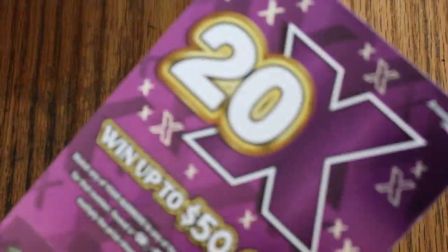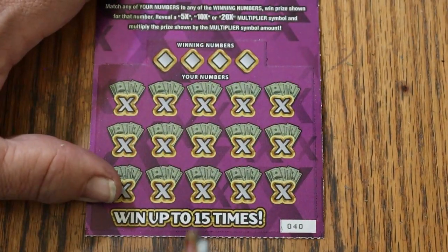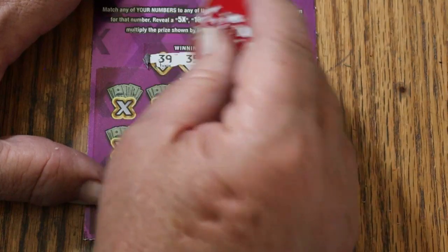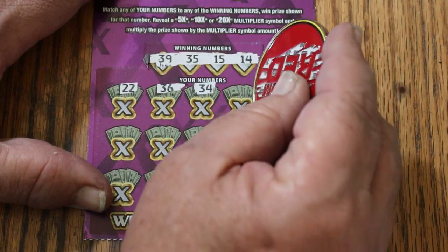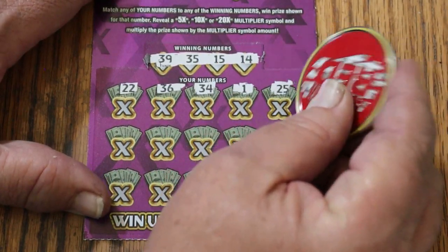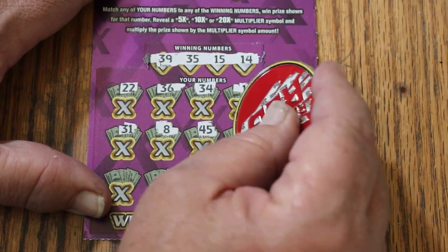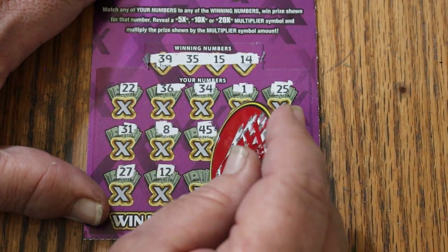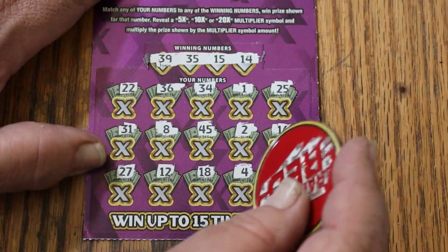We're going to start with ticket 40, going to 49, and we'll use Random Reds coin for this. Numbers: 39, 35, my number 15 and 14, 22, 36, 34, 1, 25, 31, 8, 45, 2, 16, 27, 12, 18, 4, 44 club. No.